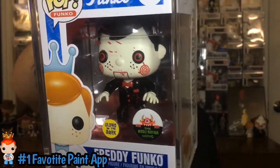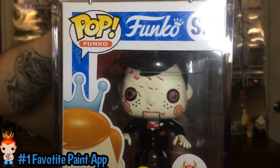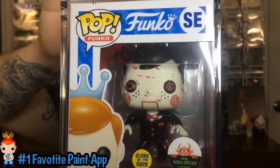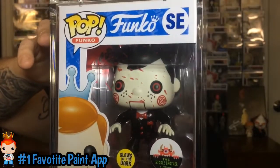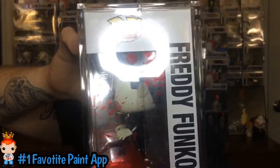This is my favorite paint app. I really like the way he did the swirls on the cheeks. He even added blood splatter to the protective window. The mouth, everything — the fact that this was custom painted by Chris over there makes this my favorite paint app, because he did it better, in my opinion, than Funko did. I'll also add some out-of-box pictures and the glow so you guys can see. And the fact that I'm the only one that has it makes it even cooler. Freddy Funko as Billy is my number one favorite paint app.